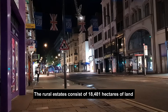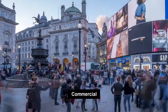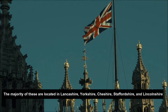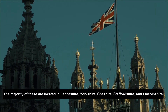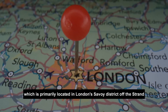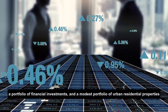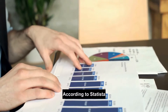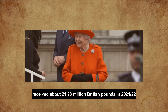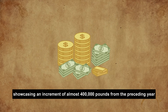The rural estates consist of 18,481 hectares of land in England and Wales, comprising commercial, agricultural, and residential properties. The majority of these are located in Lancashire, Yorkshire, Cheshire, Staffordshire, and Lincolnshire. The Duchy also owns a sizable portfolio of commercial real estate, primarily located in London's Savoy district off the Strand, a portfolio of financial investments, and a modest portfolio of urban residential properties. According to Statista, Queen Elizabeth II received about £21.98 million in 2021–2022, showcasing an increment of almost £400,000 from the preceding year.